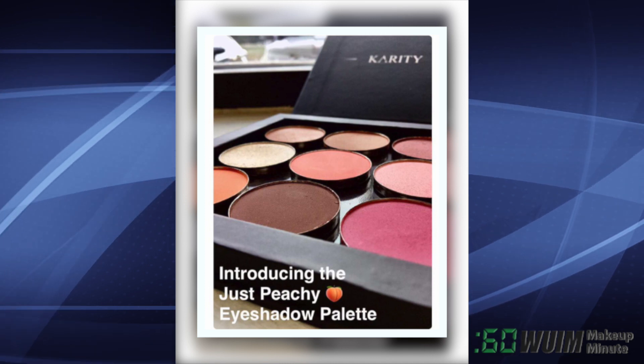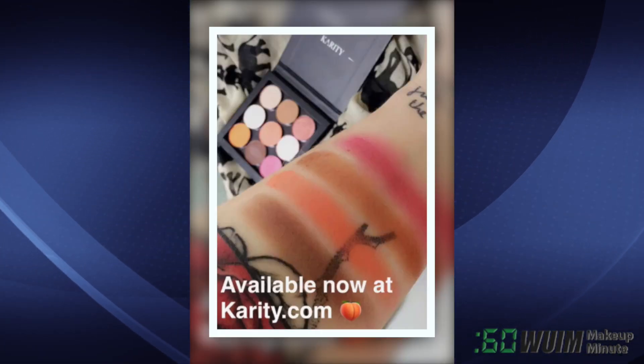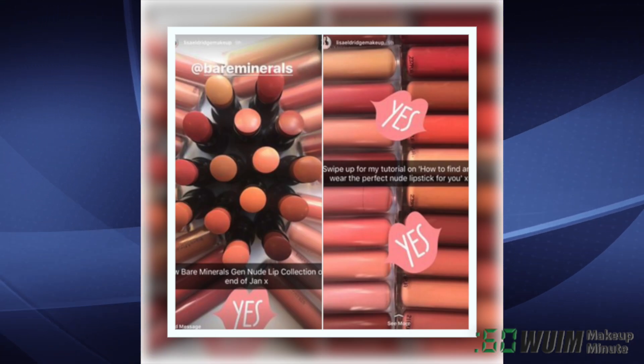From Karity Cosmetics, here's the Just Peachy Eyeshadow Palette with 9 pans of color, regularly $40, currently on sale for $29.